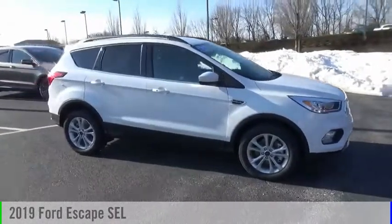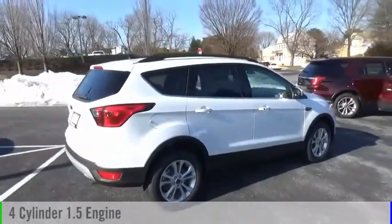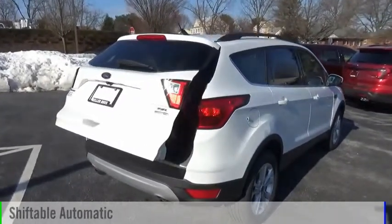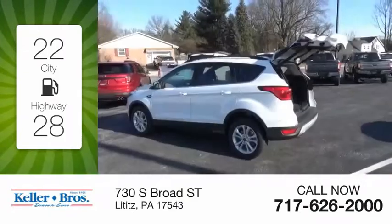Take a ride in the 2019 Escape. This vehicle is powered by an all-wheel drive four-cylinder 1.5 liter engine and comes with an automatic transmission. Great fuel efficiency saves you money by requiring fewer trips to the gas station.